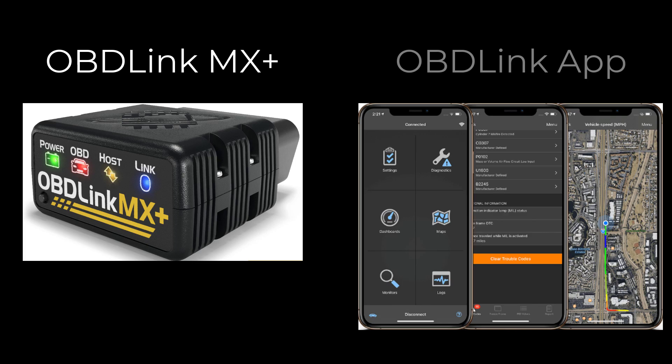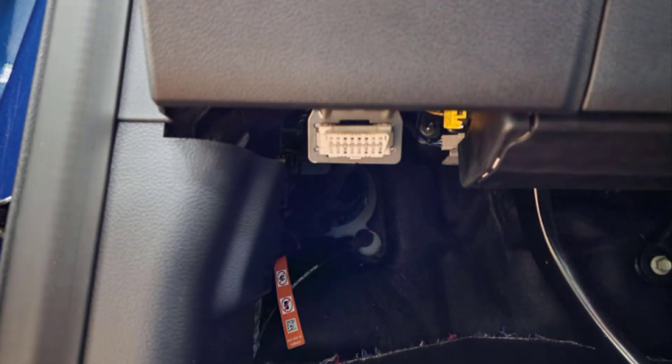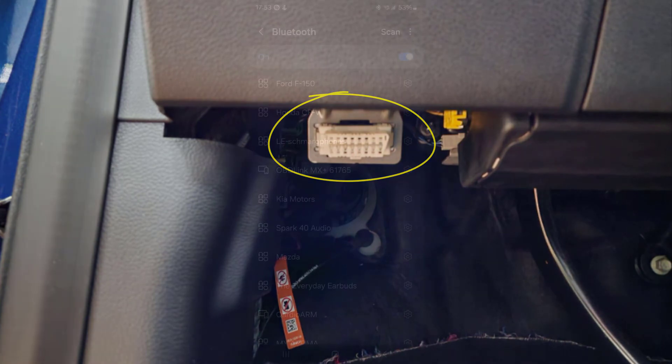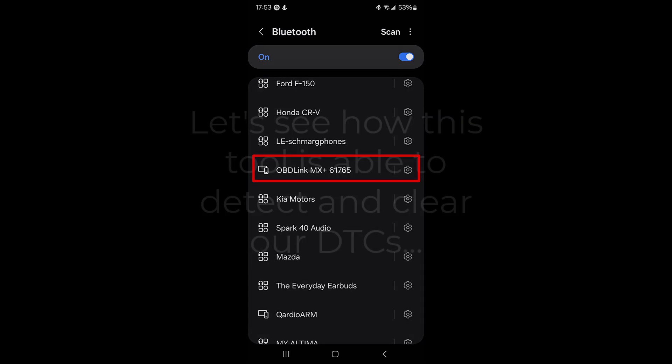Now it's time to look at a completely different type of tool — the OBD-Link MX Plus working with the OBD-Link smartphone app. It works the same way as other OBD-II dongles: the MX Plus plugs right into the OBD-II port on your truck and connects via Bluetooth to your smartphone app. Like any other Bluetooth device, you pair it to your smartphone and then connect to the dongle. Let's see how this combination works to decode and clear our disconnected pedestrian speaker DTCs.